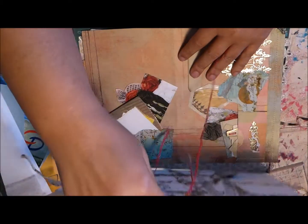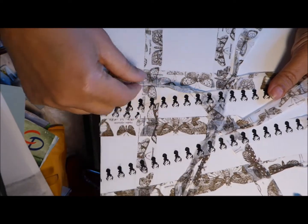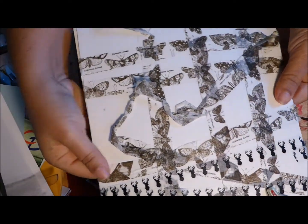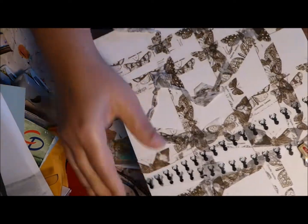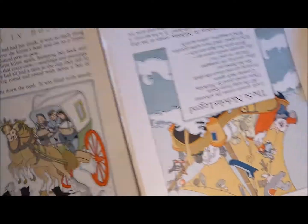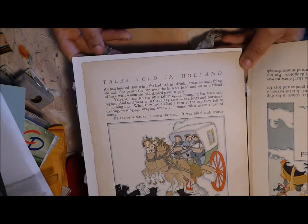Look at the cover she used — look at how much washi tape there is! I shall be using a lot of washi tape. But look at what's inside this one: 'Tales Told in Holland.'